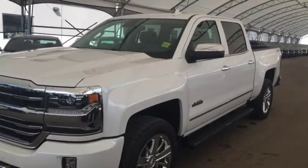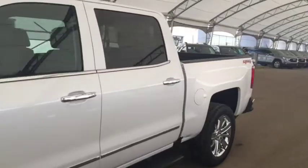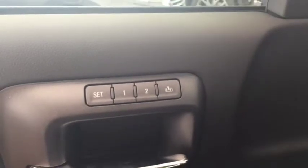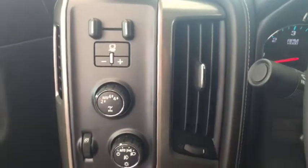Welcome to Davis Chevrolet. This is the 2018 Chevrolet Silverado High Country Edition in the color white. Some features include power and memory front seats, power windows, power locks, power mirrors, Bose audio, trailer brake controller, and automatic headlights.